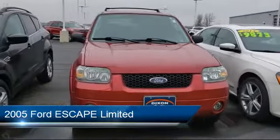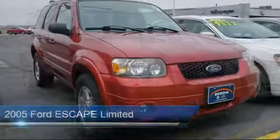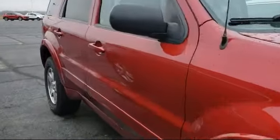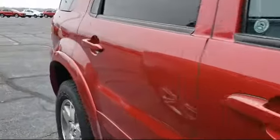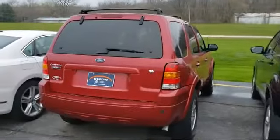It comes equipped with keyless entry, leather wrapped steering wheel, alloy wheels, roof rack, air conditioning, power windows, side airbags, CD player, four speaker audio system, fog lights, and much more.